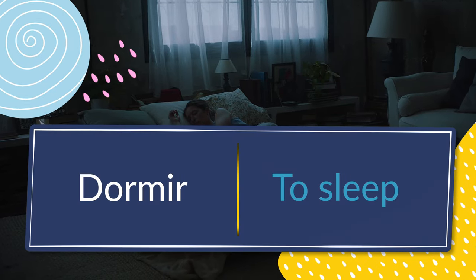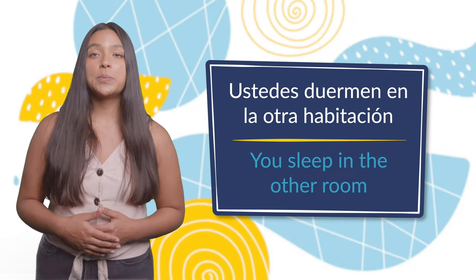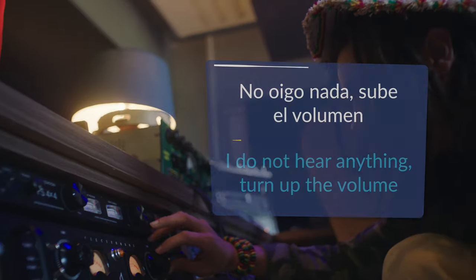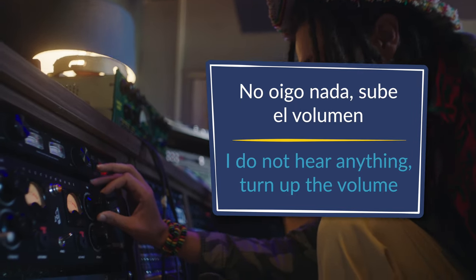Número seis: dormir, to sleep. Ustedes duermen en la otra habitación — you sleep in the other room. Number seven: oír, to hear. No oigo nada, sube el volumen — I do not hear a thing, turn up the volume.